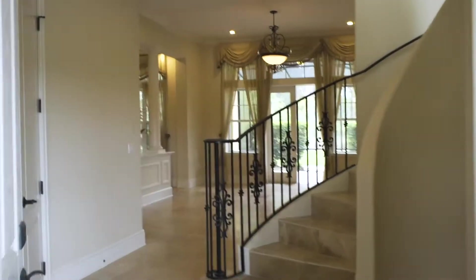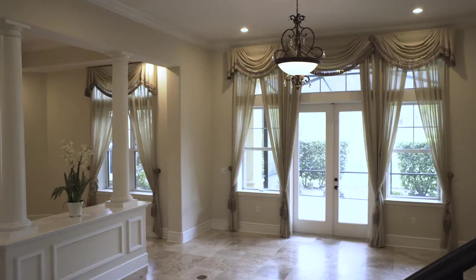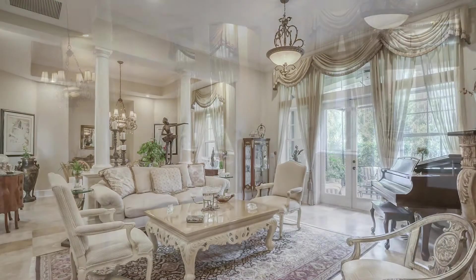As you enter, you're immediately greeted with strong architectural lines and luxurious amenities — from the curved staircase to the high ceilings, an elevator, and a floor-to-ceiling linen closet.